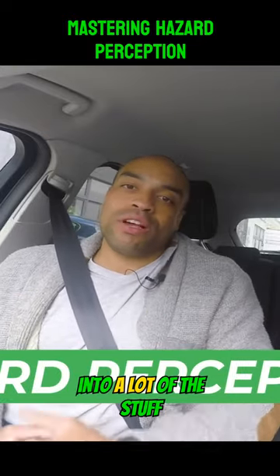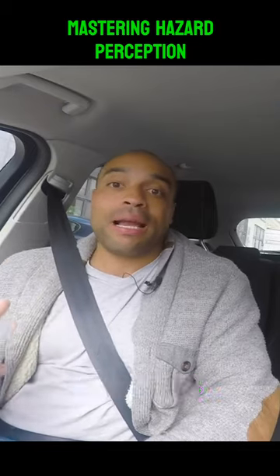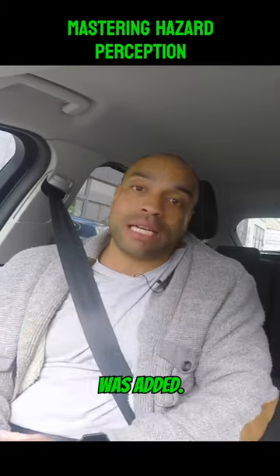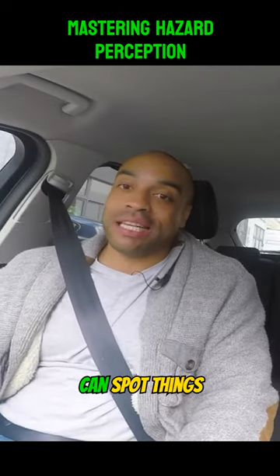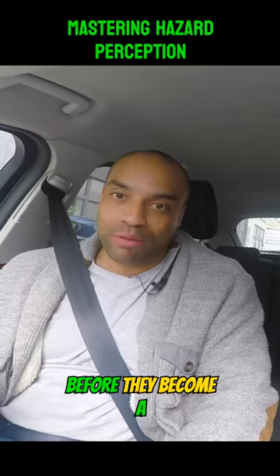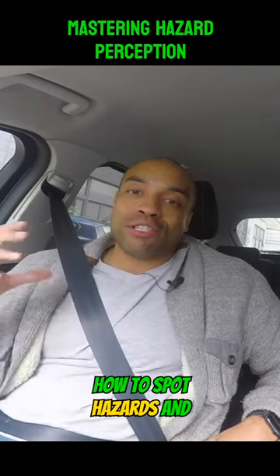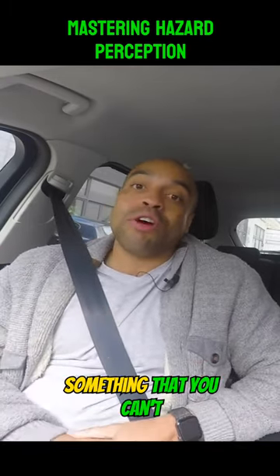Hazard Perception links into a lot of the stuff that you're going to be doing on your driving lessons to do with anticipation and planning ahead. Hazard Perception wasn't always on the driving test, but it's so good that it was added. It's such an important skill — being able to drive safely when you can spot things happening on the road before they become a problem. The reason we train for Hazard Perception is so that you have a better understanding of how to spot hazards and problems on the road before they become something you can't deal with.